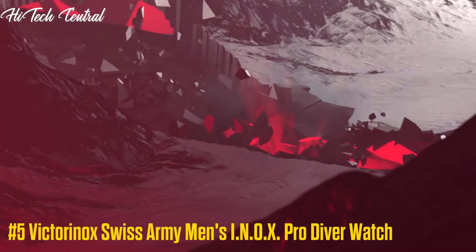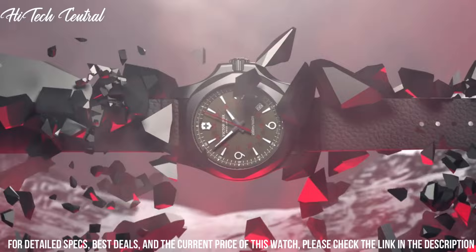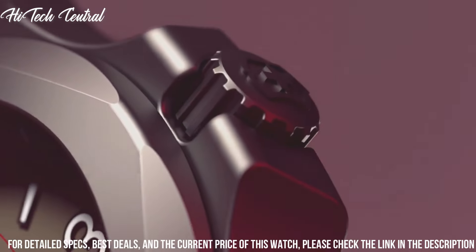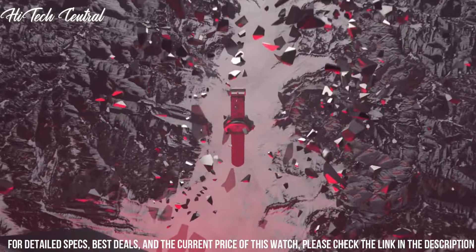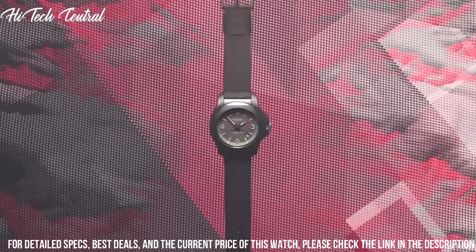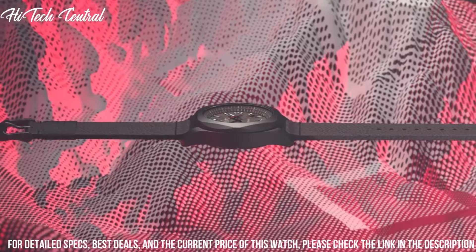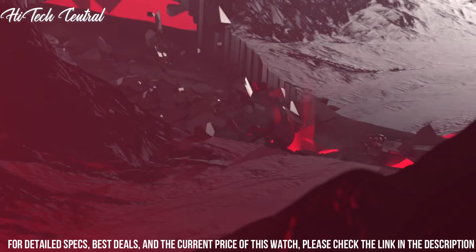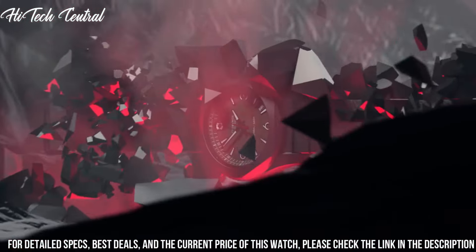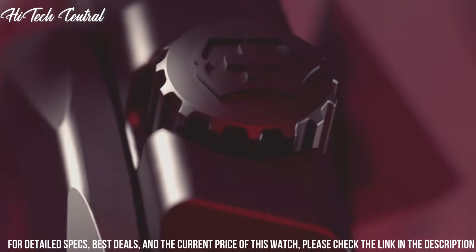Number 5: Victorinox Swiss Army Men's INOX Pro Diver Watch. Dial type: analog, luminescent hands and markers, date display between the 4 and 5 o'clock positions. Quartz movement, scratch-resistant sapphire crystal, screw-down crown, solid case back, case size 45mm, case thickness 13.85mm, round case shape, bandwidth 21mm, tang clasp, water-resistant at 200m (660ft).